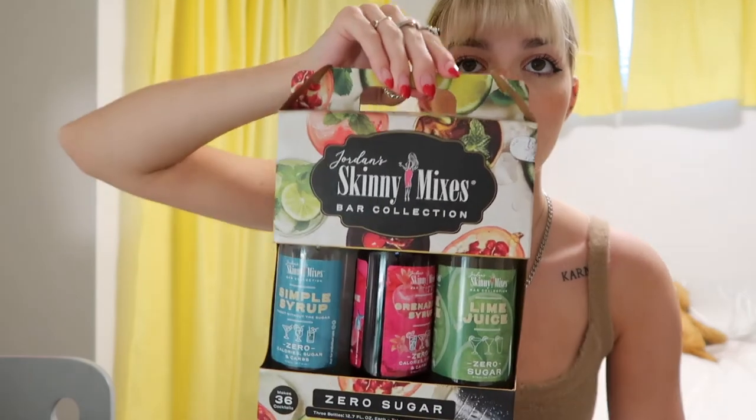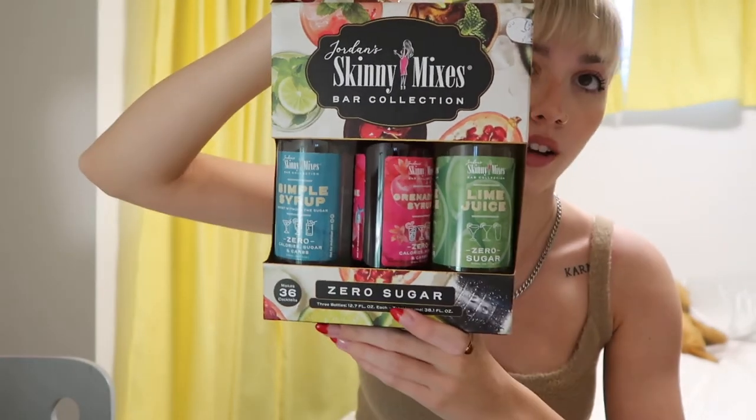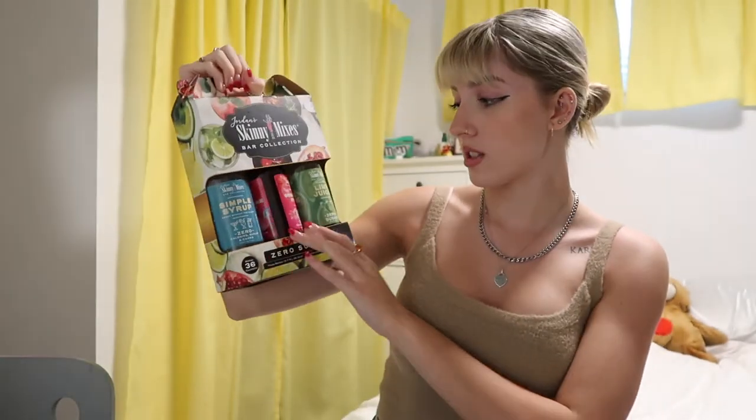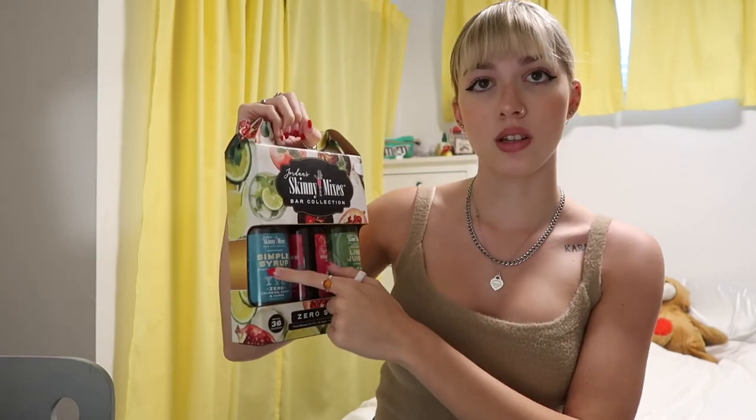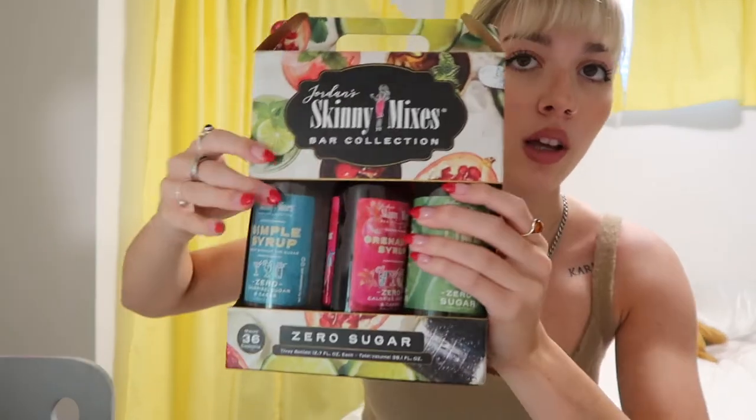Next thing for the bar cart, I found at Winners — it's one of these flavor syrup sets. It has lime juice, grenadine, and simple syrup. I didn't want to have to make my own simple syrup, so when I saw this I just picked it up. Next I got this from Amazon — if you want links to anything I mention from Amazon, just let me know down below and I can link it — but I got this Art of Mixology cocktail making book.